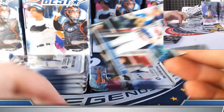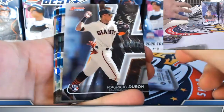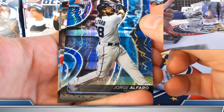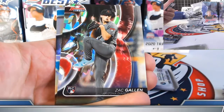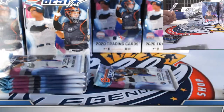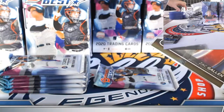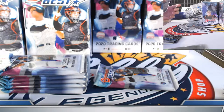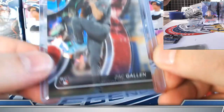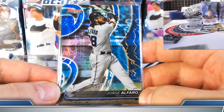Bryce Harper refractor and another Bryce Harper refractor. Alfaro 52 out of 150, and Zach Gallen rookie on the atomic refractor — Gallen moto rookie refractor. Andrew, welcome — was it absolutely insane for you or absolutely insane for someone else? Either way, please share — I always like to hear about the good stories. A baseline to project off of what could be.